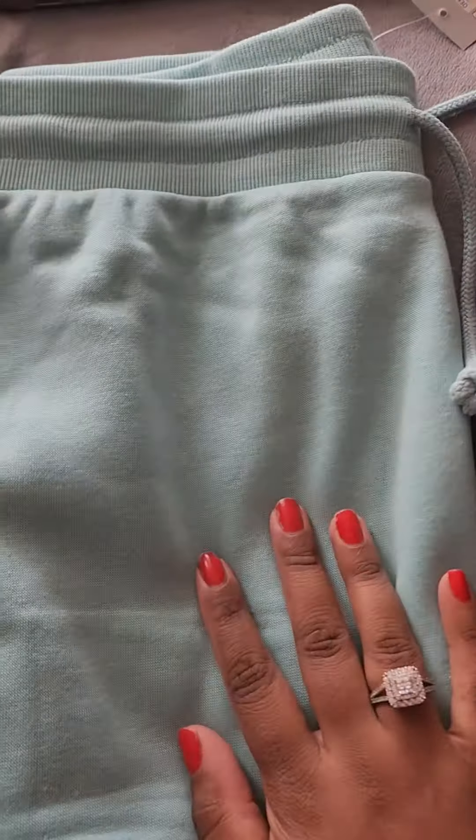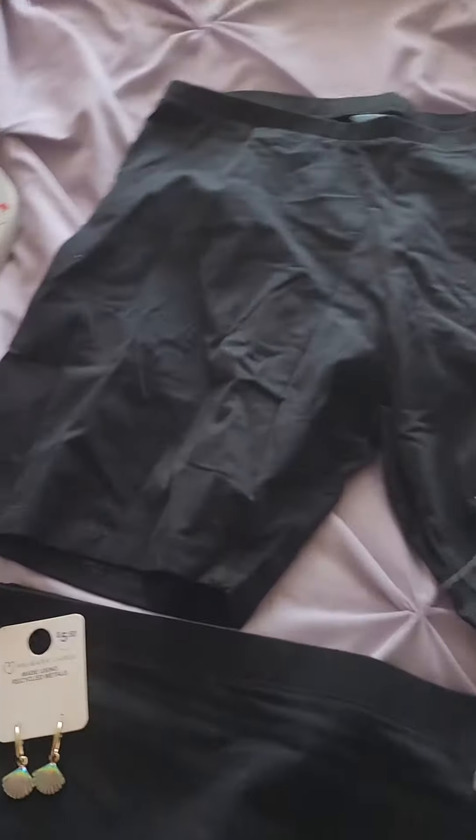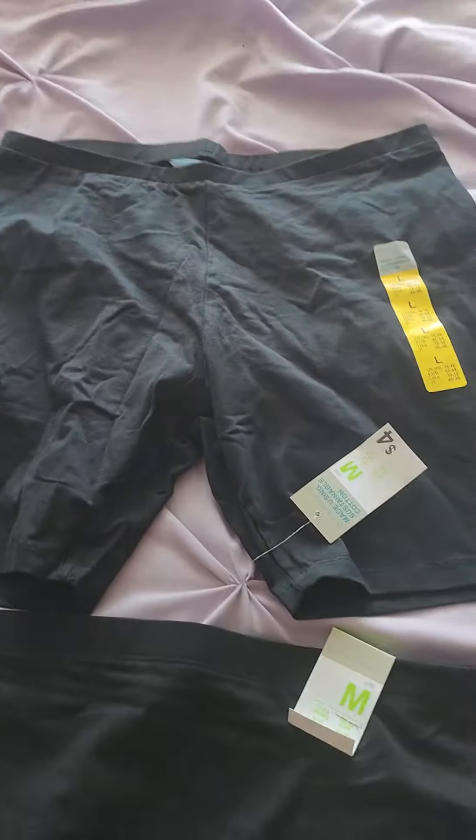And then I got these joggers for $8. I love the color, and I like this type of cuff leg. And then I got some biker shorts — these seem like they run a little small, so I got a large, so we'll see what that's like.